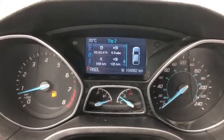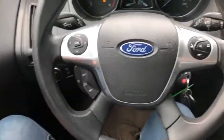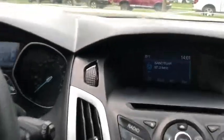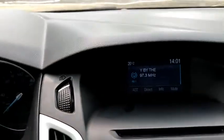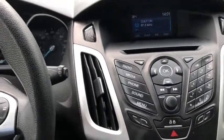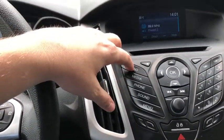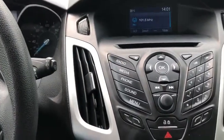This Focus has about a hundred and four thousand kilometers. Down below that you have your cruise control settings with your audio and your hands-free over on the right. Moving into the middle, you have your display screen up top which gives you the external temperature as well as the time and radio information. This vehicle does come with AM FM radio, and you also have your USB and Bluetooth connectivity with a CD player.